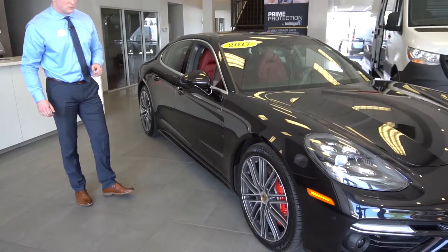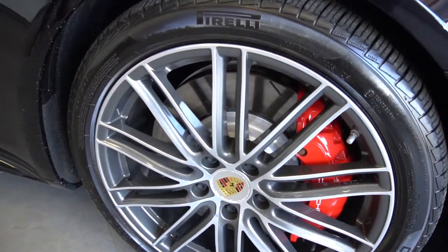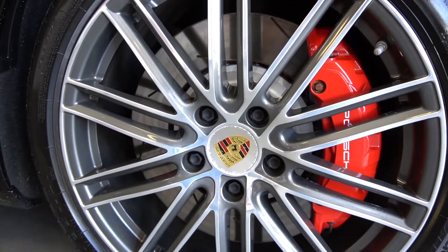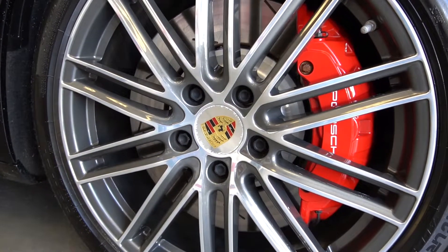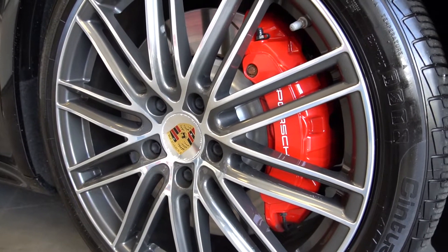Moving around to the side of the vehicle, we'll start with the 21 inch 911 turbo design rims, and as you can see behind the rim, this vehicle does have the red Porsche brake caliper.